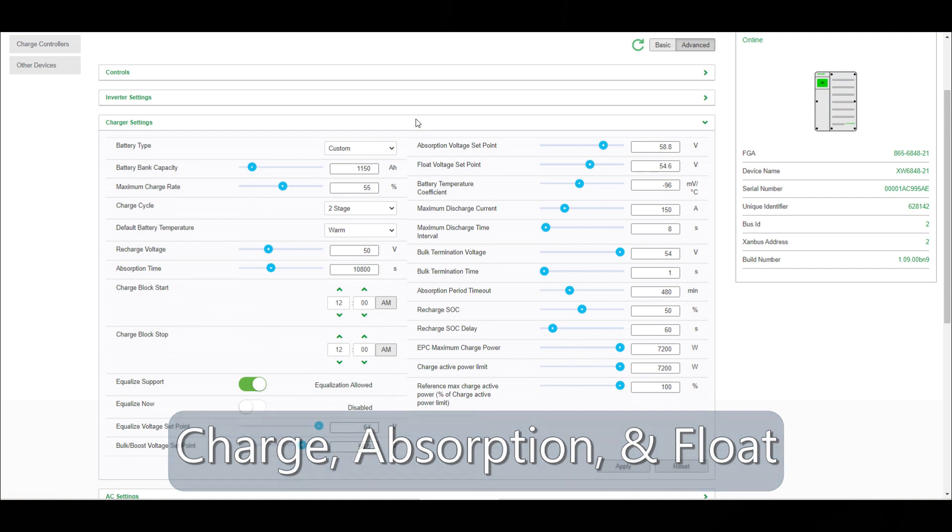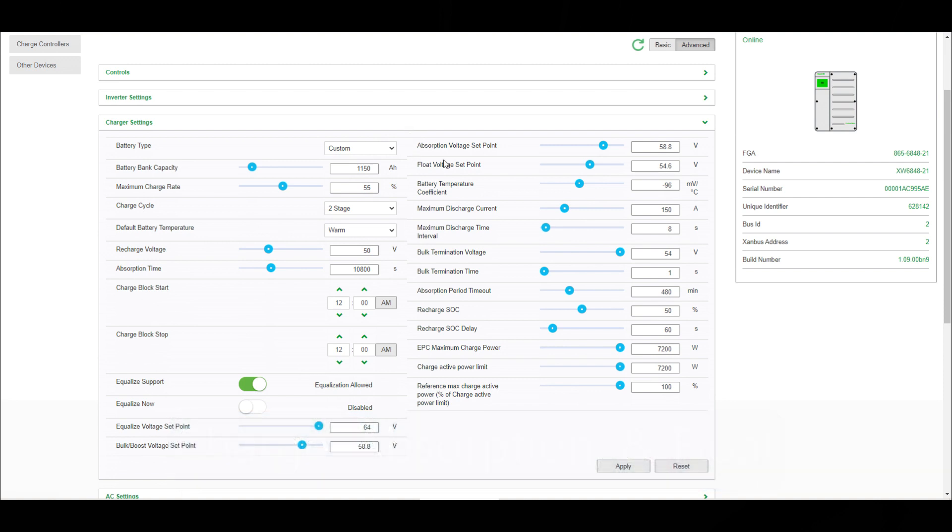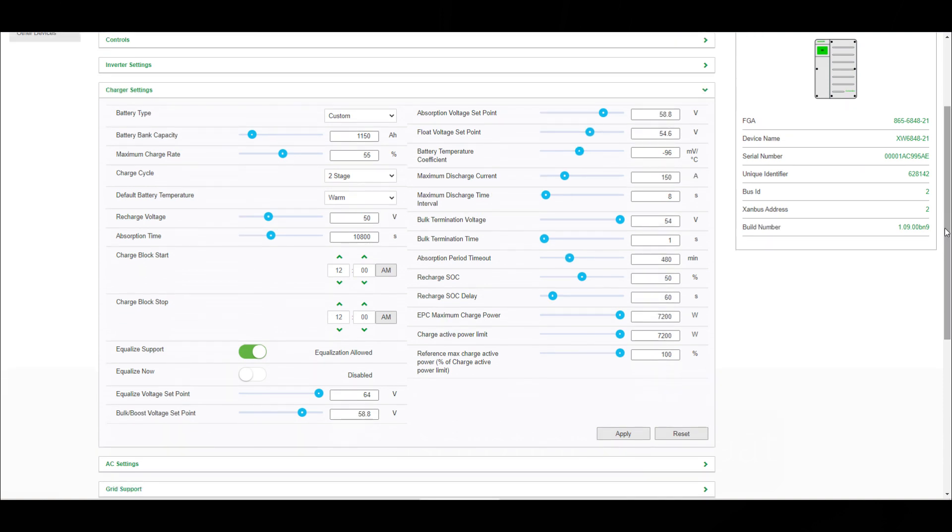If our generator kicks in, it would not do a float — it will charge the batteries and then shut off. If this was set to stage 3, it would charge the batteries and go through a float cycle, which would just keep running the generator nonstop and waste gas. So you've got to go through everything and make sure these are set correctly. Some things I haven't set yet — I'm still waiting to get the full battery specs from the manufacturer, which Northern Arizona Wind and Sun are going to send me.